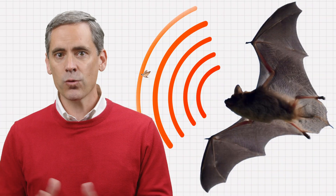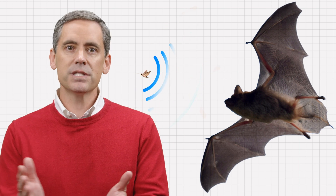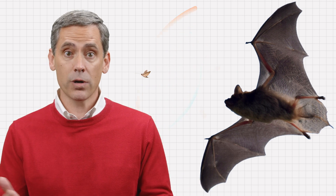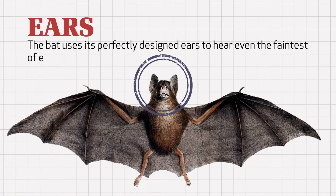These bats navigate through the darkness and locate things—even flying insects—by making high-pitched sound waves beyond human ability to hear that travel away from the bat, which then hit something, whether a wall, an insect, or a piece of fruit, and then bounce back to the bat. The bat then uses its perfectly designed ears, often big ears, to hear even the faintest of echoes. The ultrasonic sounds bats make to echolocate things are too high a pitch or frequency for humans to hear.